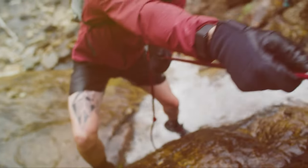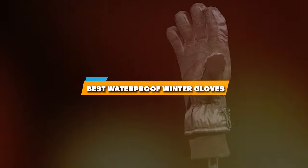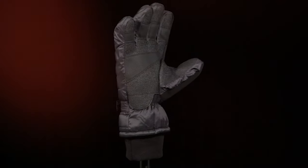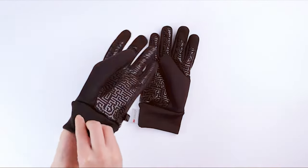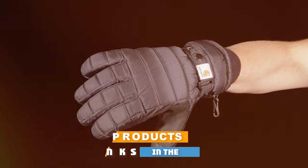Hello, winter warriors! Welcome to our latest video: stay warm and dry with the 7 best waterproof winter gloves. Today, we're diving into the world of cozy, dry hands even in the chilliest weather. If you've ever struggled with numb fingers or soaked gloves during your winter adventures, you're in the right place.